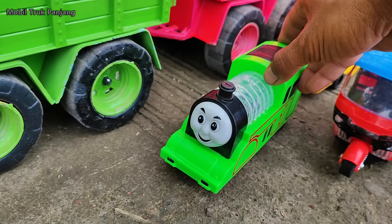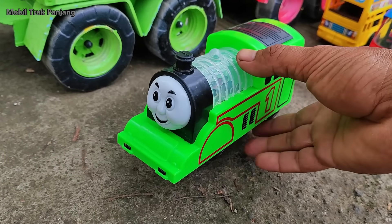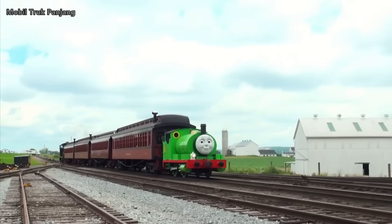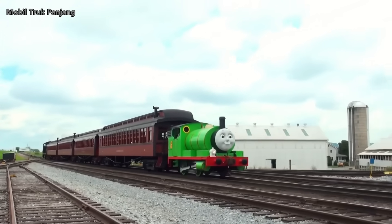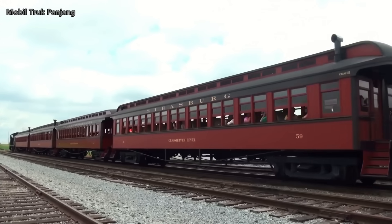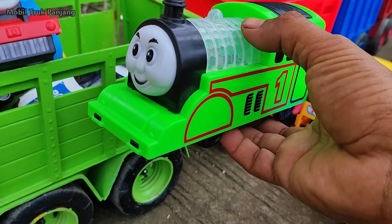Wehehe, lihat teman-teman, yang ini kereta Thomas warna hijau. Wow, cakep sekali ya.